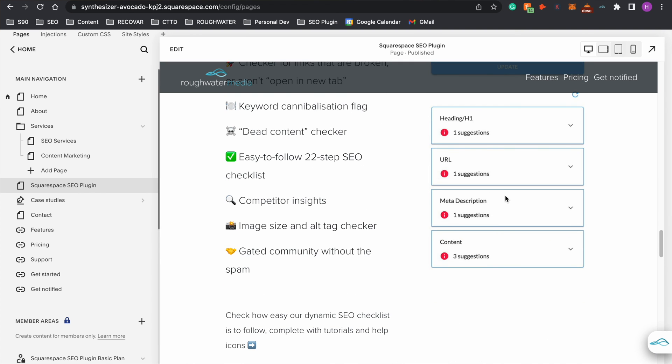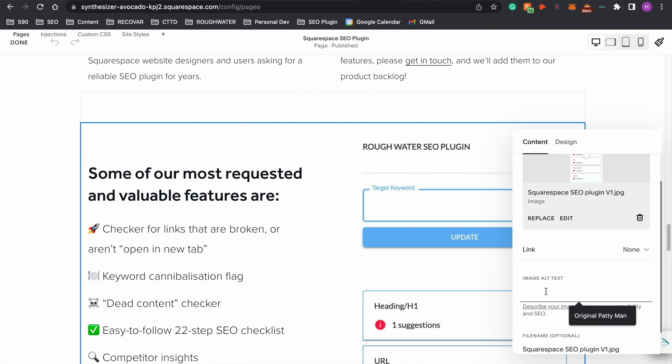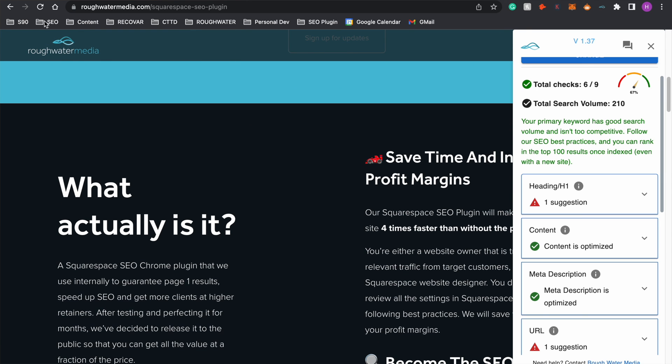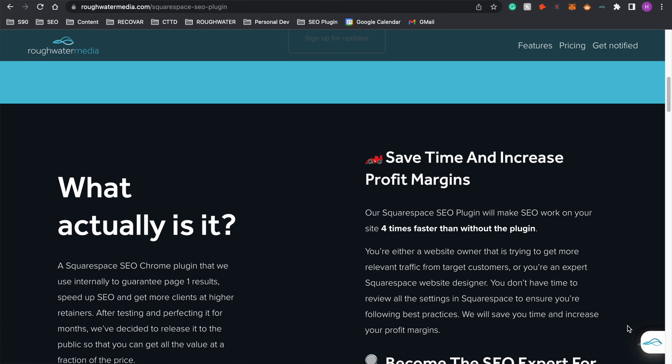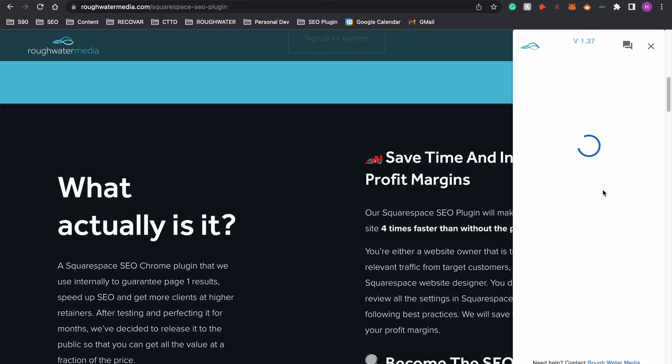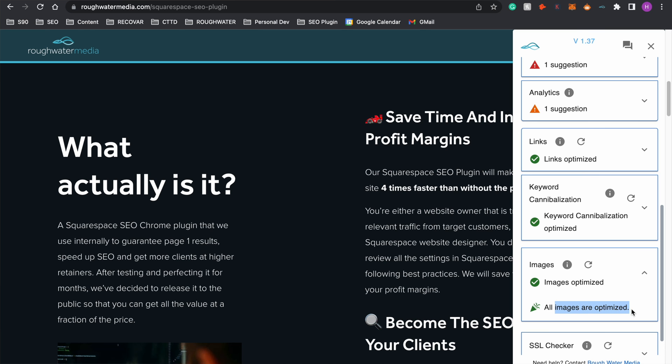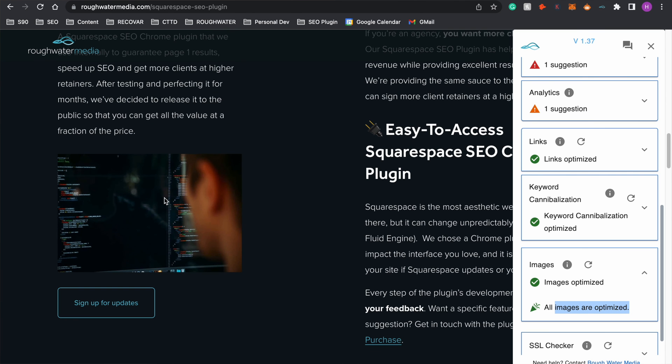All you need to do is go to that image on the page, double click it, go to alt tag, and add descriptive text that describes what the image is showing — in this case, 'Squarespace SEO plugin screenshots'. Once we've done that, we can return back to the page, refresh, and then the Squarespace SEO plugin will retest the page following our 22-step checklist to check whether any images need to have an alt tag added. It will also test to see if any images need to be compressed. Scroll down to images and, as we can see, all images are optimized — this image is not only compressed but also has an alt tag.